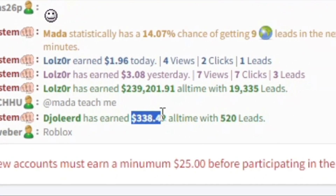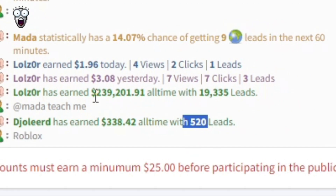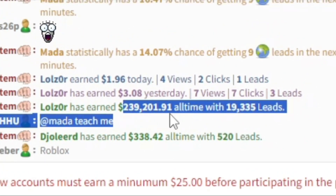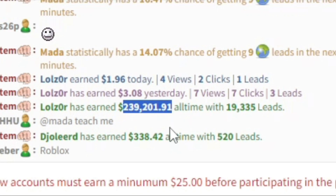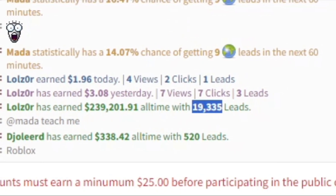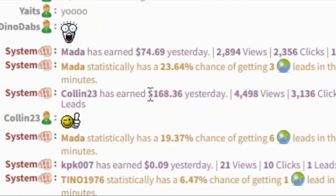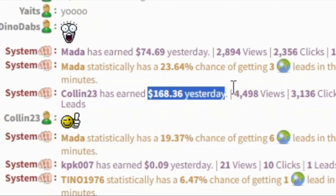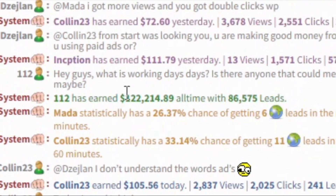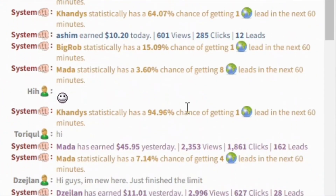For example, someone has earned over $338 in total with over 520 leads produced. Someone in the six digits has earned almost $239,201 on CPA Grip with 19,335 leads produced. And if we scroll up, we can see another user who earned more than $168 yesterday. Another person made $122,214 on CPA Grip, and the list goes on.